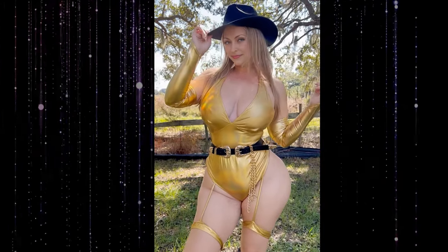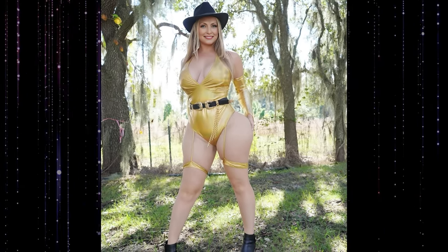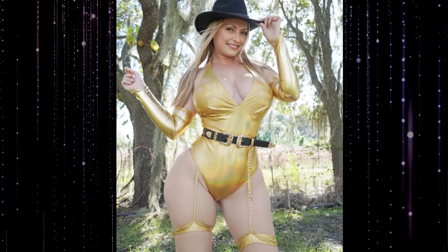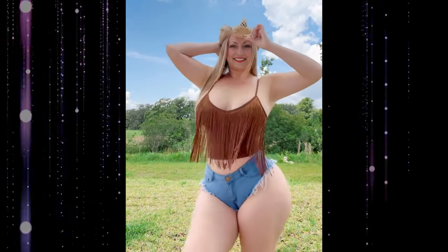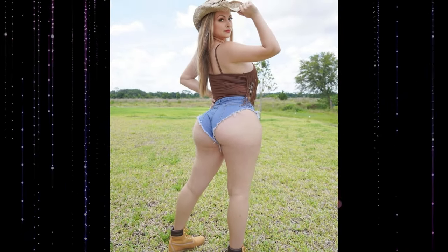Embrace timeless cowgirl style with a modern twist in this fashion video. Watch as I showcase the perfect cowgirl outfit for mature women over 50, featuring stunning cowgirl boots and a chic cowgirl hat. Explore the essence of cowgirl fashion, blending classic and contemporary elements to create a look that's both stylish and age-appropriate. From the rugged charm of cowgirl boots to the statement-making cowgirl hat, discover how to effortlessly embody the spirit of the Wild West with a touch of sophistication.